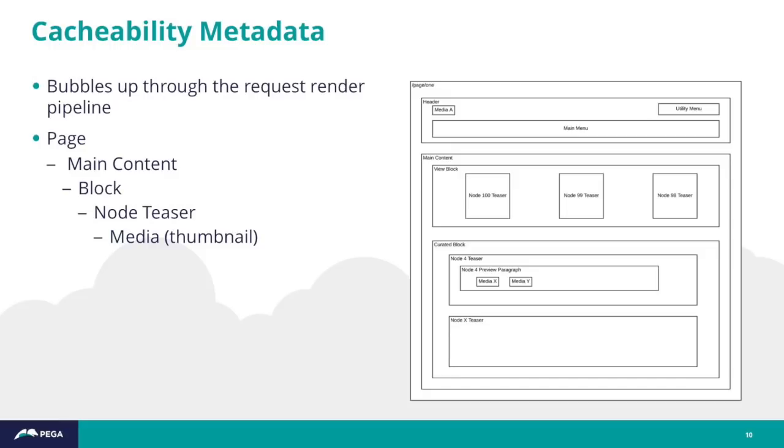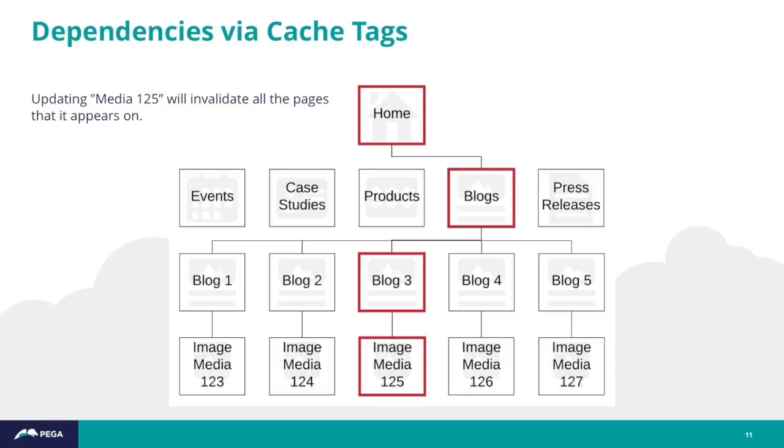When it comes to the cacheability metadata of things in the render cache or components, that metadata bubbles up from the inner components on a page up through to the page and response itself. For example, if I update image media 1.2.5 and it's the thumbnail on a blog post, on a blog listing page, and on the homepage in a view block, Drupal knows to invalidate all those pieces of the page cache.